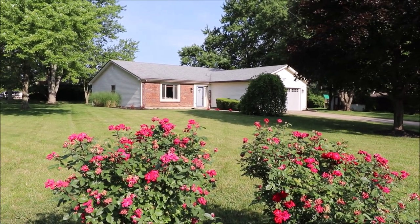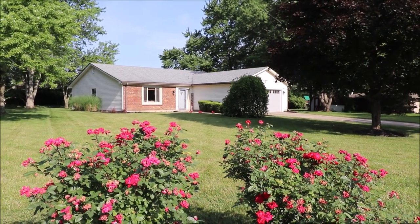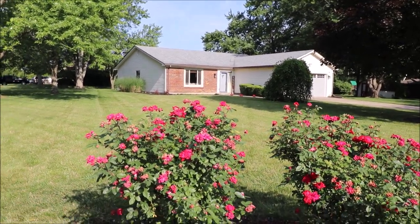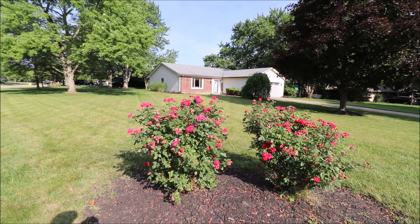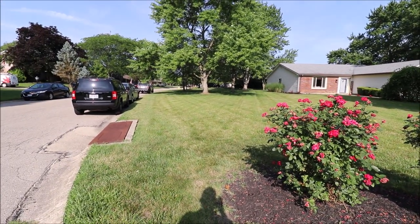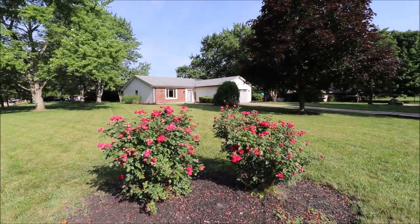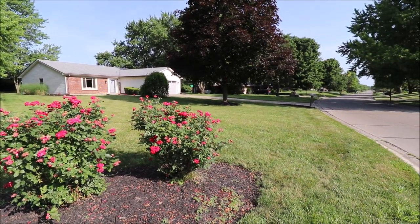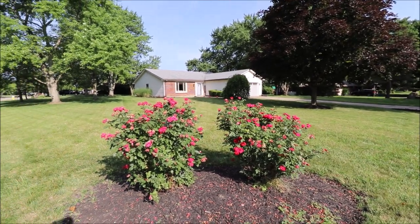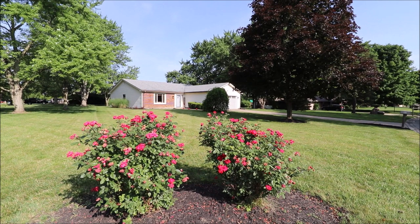Hello and welcome to 8841 Shady Creek, Washington Township, aka Centerville, Ohio. Here I'm standing on the side yard taking a look at this house from the curb. Huge yard. We're located just off of Spring Valley — great location. This is a 1700 plus square foot ranch home with tons of updates: updated roof, updated vinyl siding, and a brand new garage door.